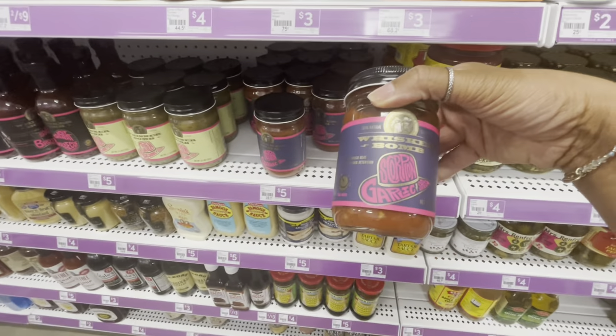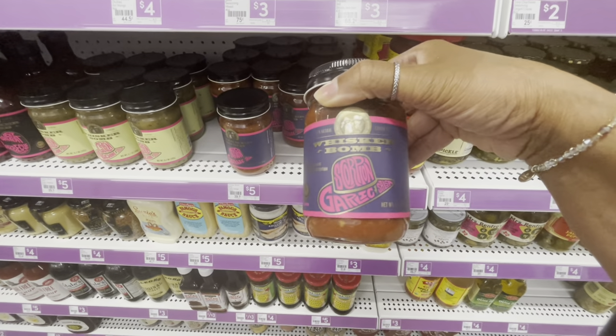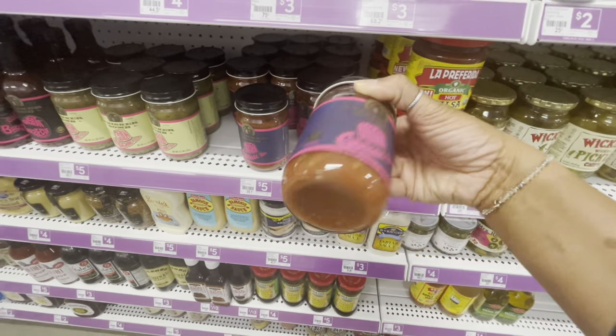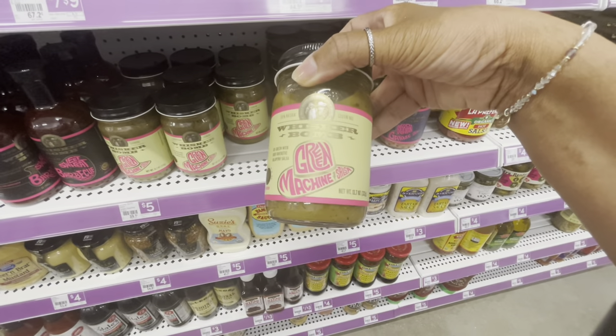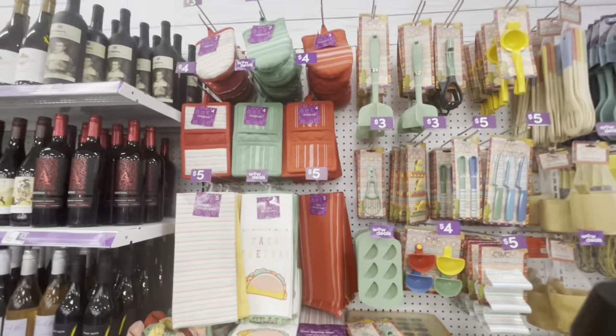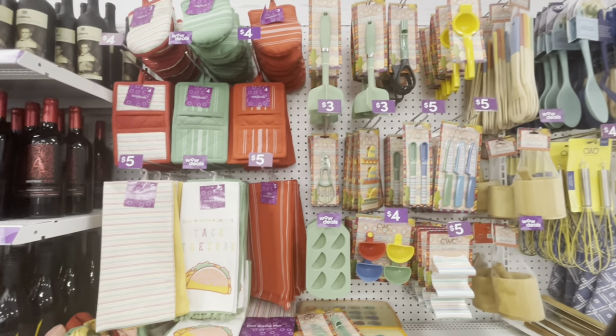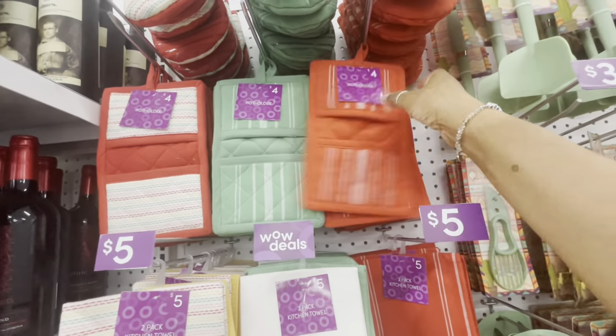There's a Whisker Bomb — some type of salsa — that looks really good. They also have a green one, the Green Machine Salsa, and all of these are going for five dollars.